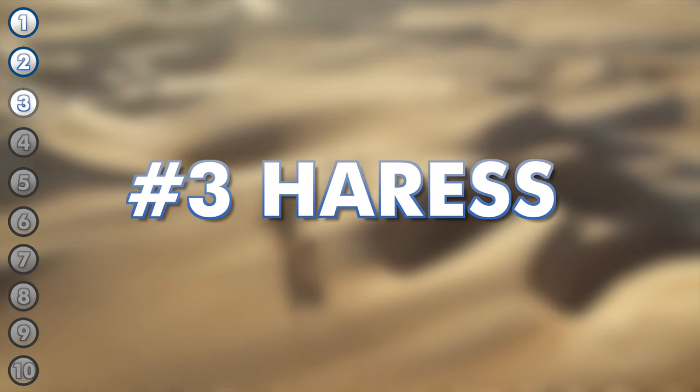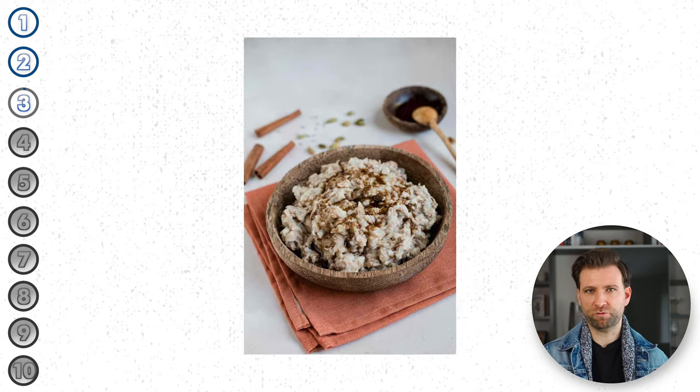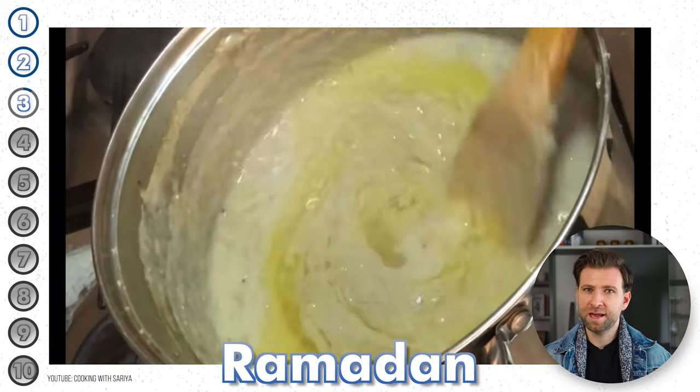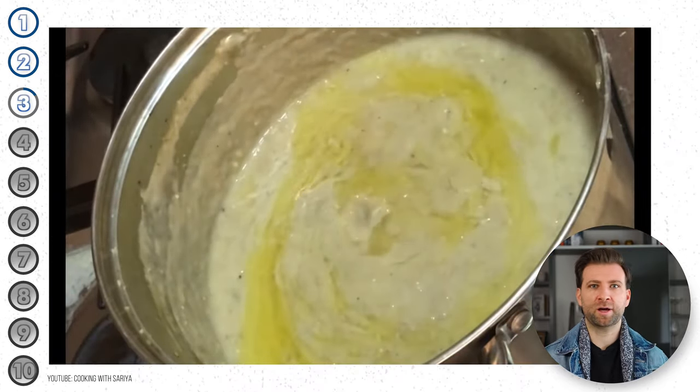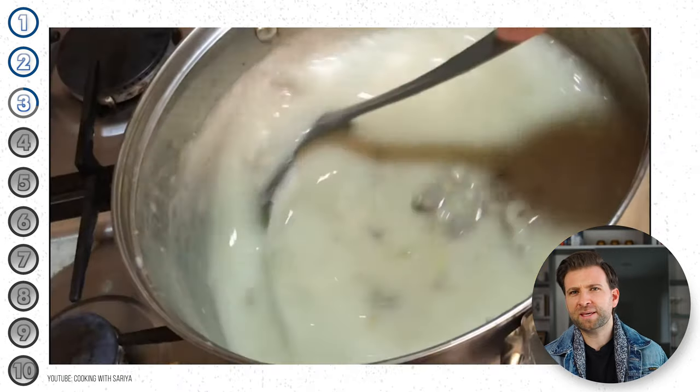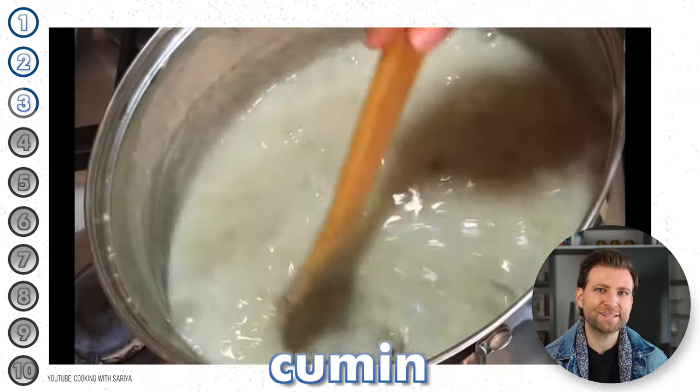Haresh is one of the oldest dishes in the kingdom of Saudi Arabia and is considered a staple during the holy month of Ramadan. The spices used to cook haresh depend largely on the region you find yourself in, though in most cases cardamom, cumin, and cinnamon are used.